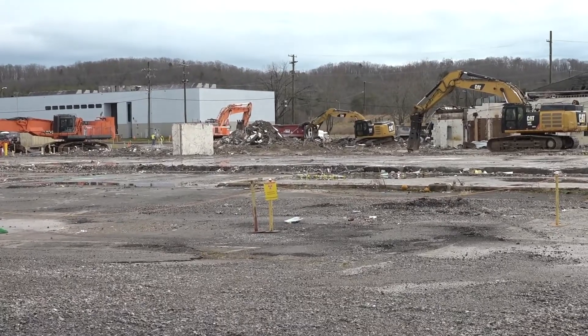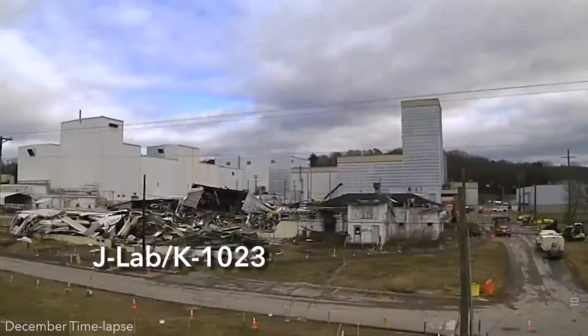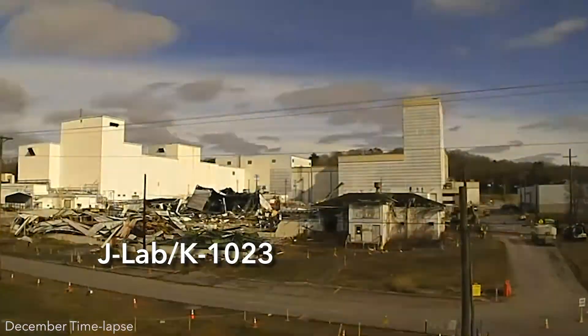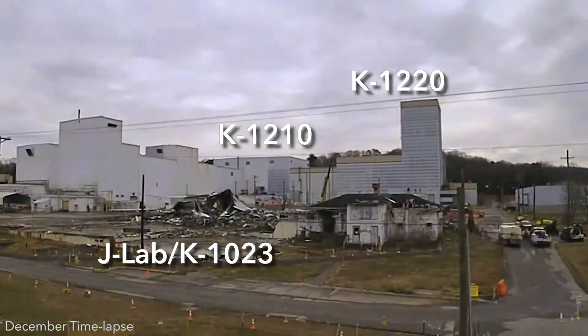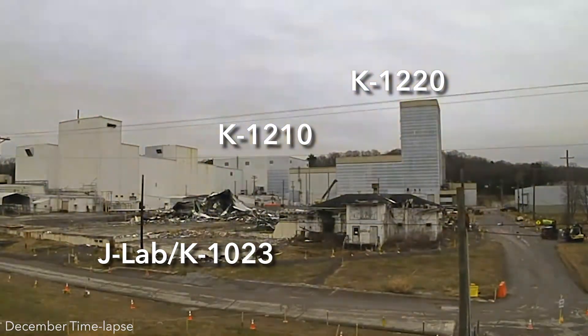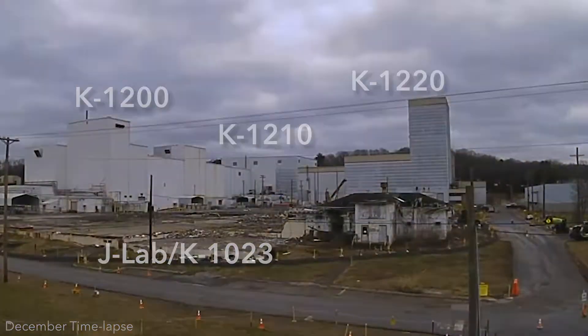Progress at the massive centrifuge complex continued in December. Workers are in the final stages of demolition and waste removal at the J-Lab and K1023 area. Deactivation continues in the K1210 and K1220 areas, and demolition plans are taking shape as deactivation nears completion in the K1200 area.